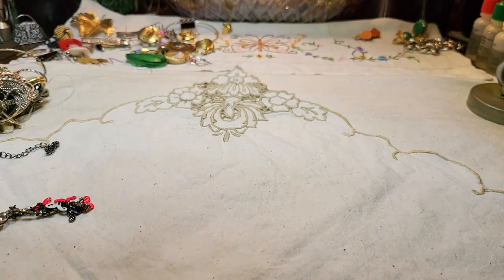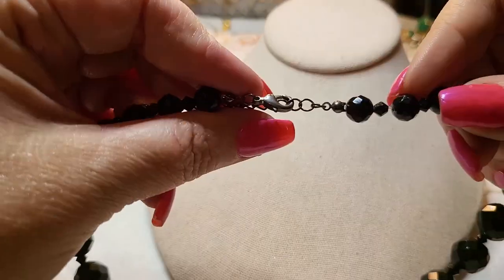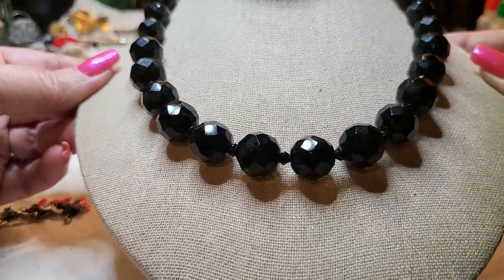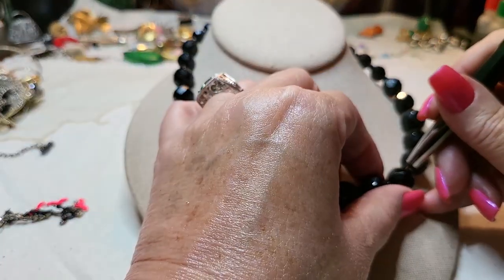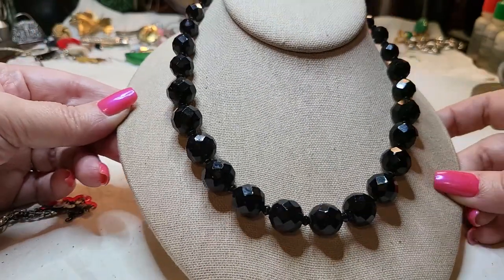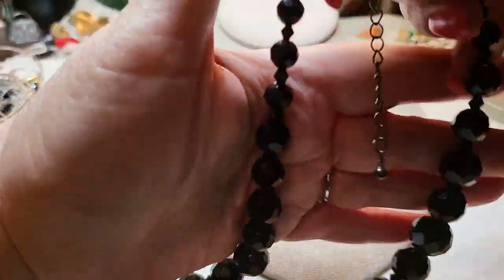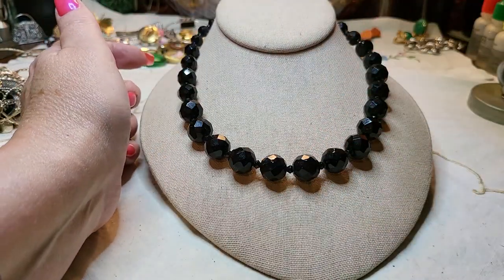We have another necklace — this looks like a glass necklace. Gun metal and glass, very very nice. Let's see if it goes to glass. Yeah, it's glass! Look at how it just shines and sparkles. Very nice, long lobster claw, probably 16 to 18 inches.